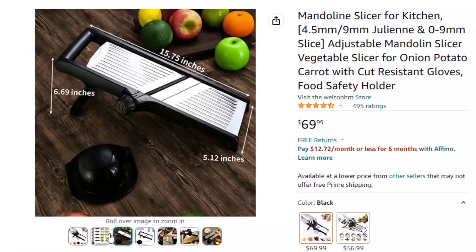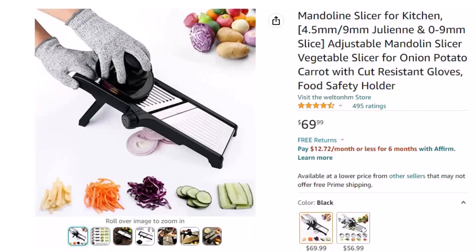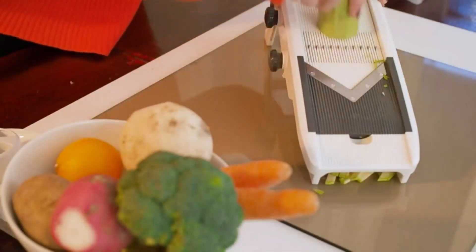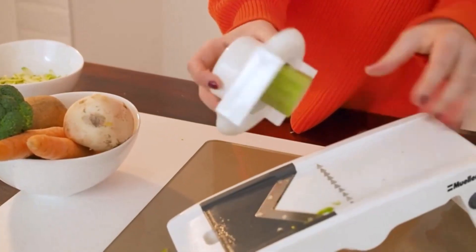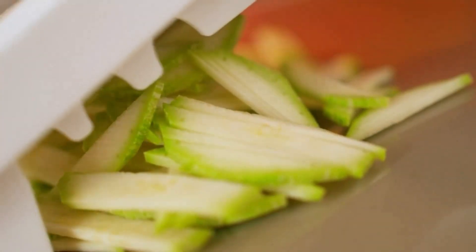It has a sharper stainless steel blade — as a professional mandolin slicer, it features a top-grade stainless steel blade for frequent use and long life. Easy to clean and space-saving storage; it's dishwasher safe and folds flat for easy storage in a drawer.